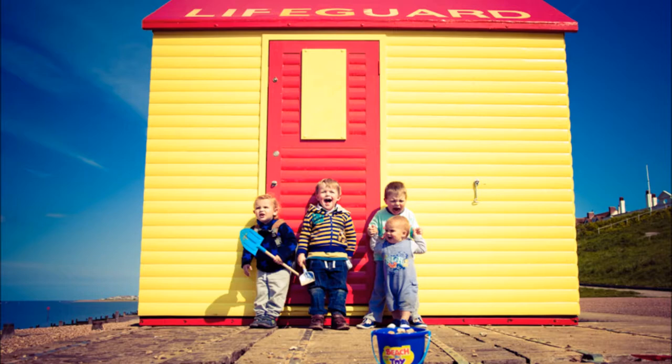Tell me their names — who are they? We've got Ted, who's the eldest, with his brother Rupert in front of him. And Nate is next to him. And then Leo is on the left-hand side.